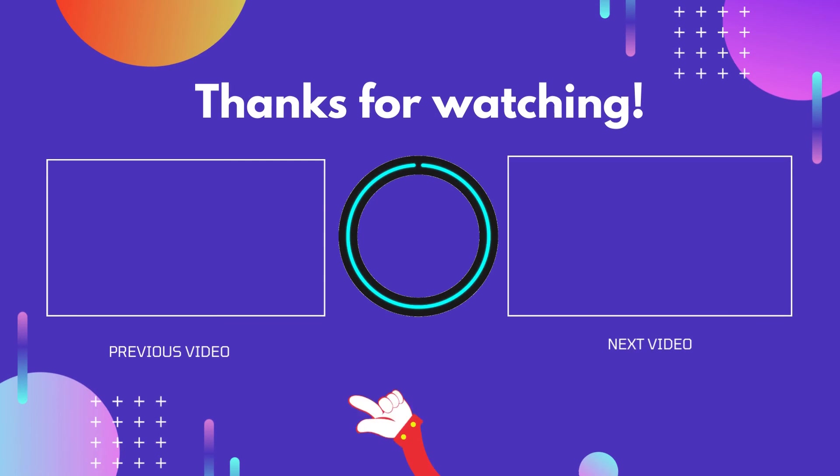For more information, please visit our website. We will see you next time.